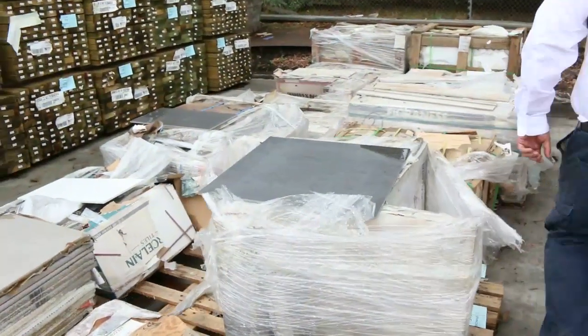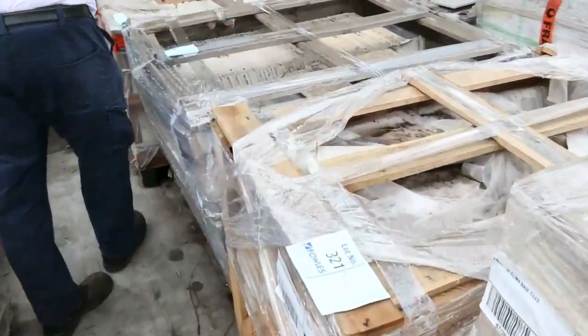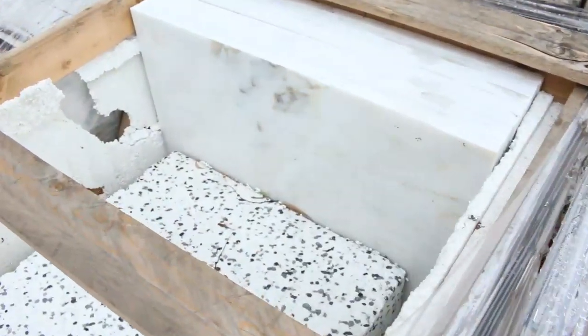There's quite a few pallets also of the stone paving — got a few crates of assorted stone paving there. Again, they'll be cleared to the highest bidder, so if you've been looking for that sort of product, don't miss out on tomorrow's auction.